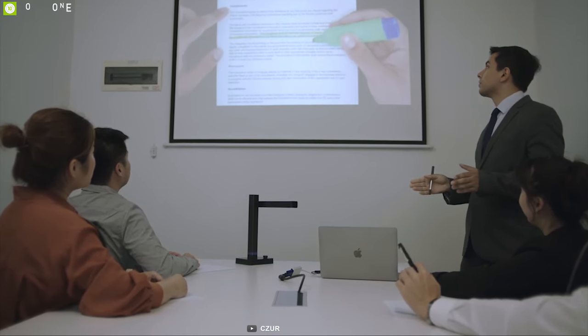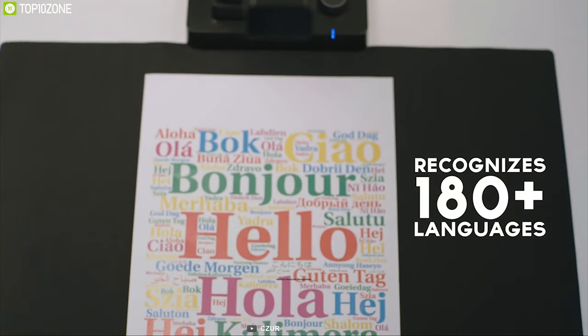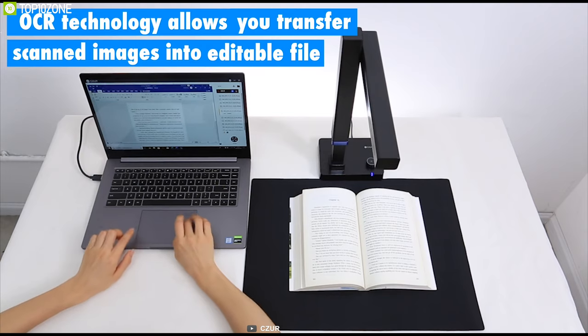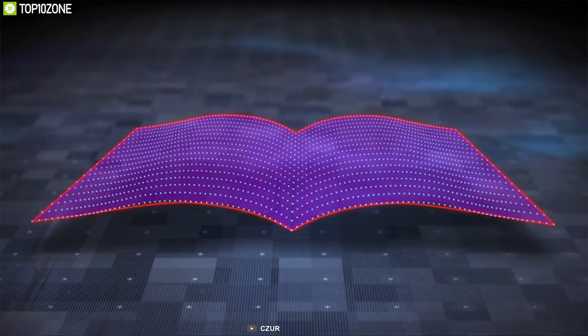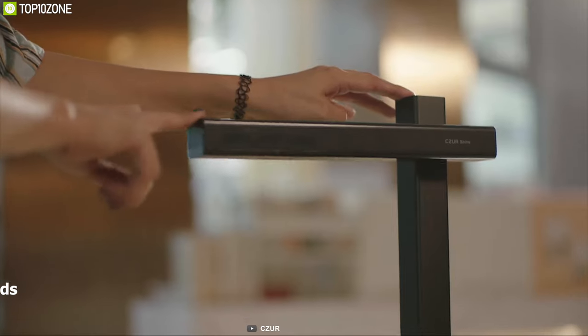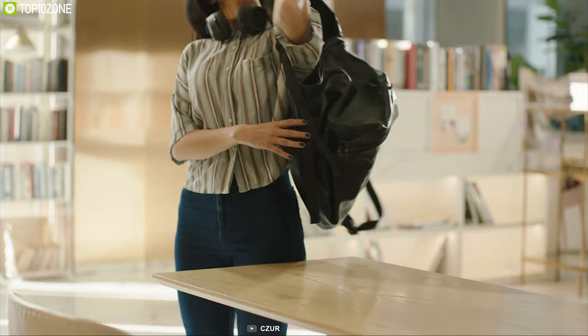The scanner features optical character recognition and supports over 180 languages, enabling you to transfer scanned pages into editable files quickly. Equipped with curve-flatten technology, it automatically removes curvature and saves you the time-consuming process of flattening pages by hand. Weighing only two pounds, this scanner is super lightweight and portable.